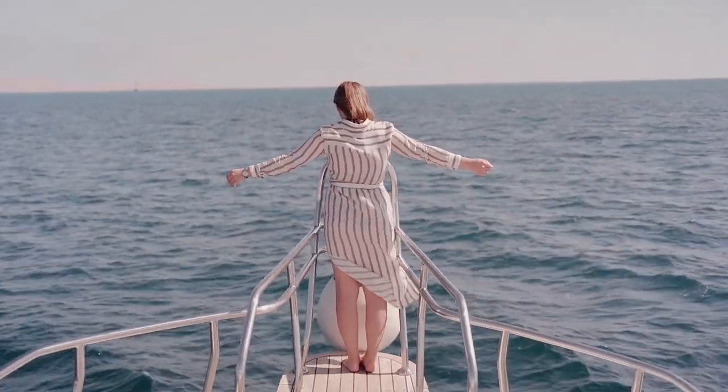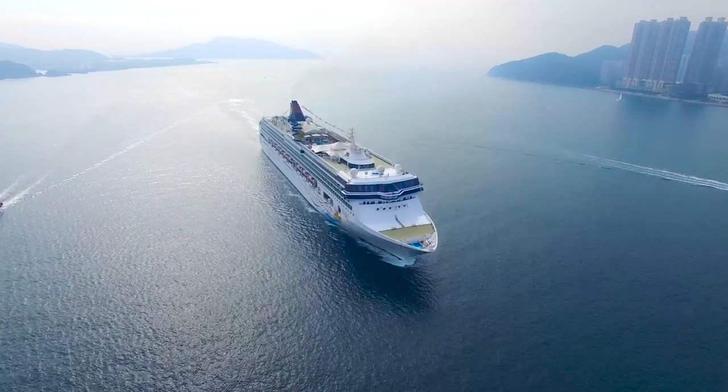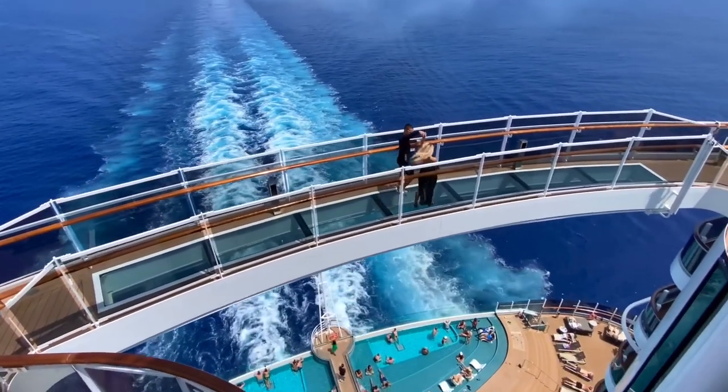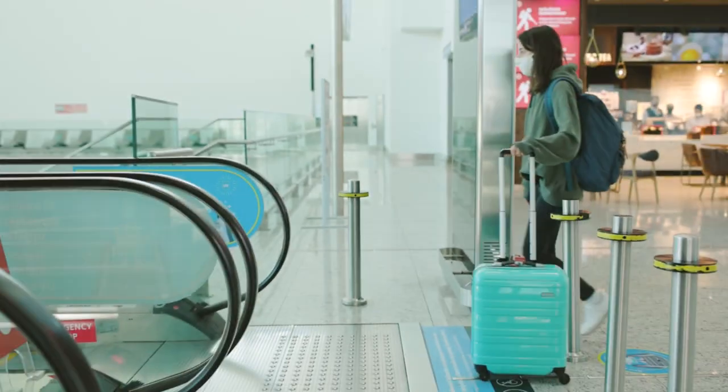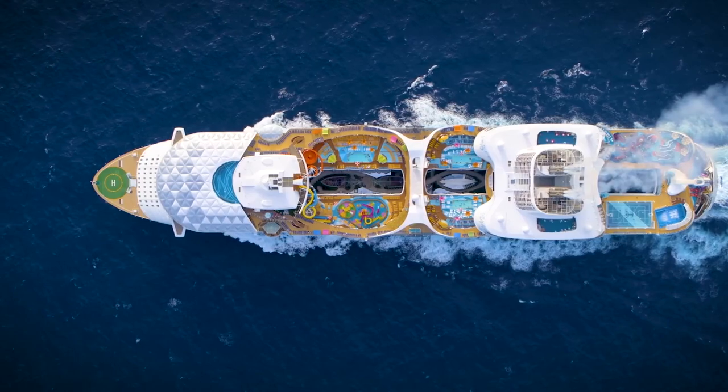Ahoy, fellow adventurers! Are you ready to set sail on an unforgettable cruise experience? If you're a first-timer, fear not — we've got you covered with the ultimate guide to cruising like a pro. So grab your boarding pass and let's embark on this extraordinary journey together.